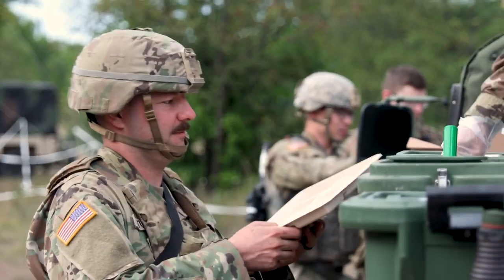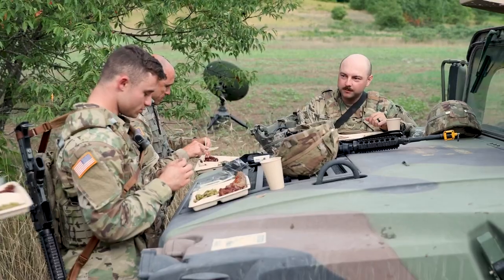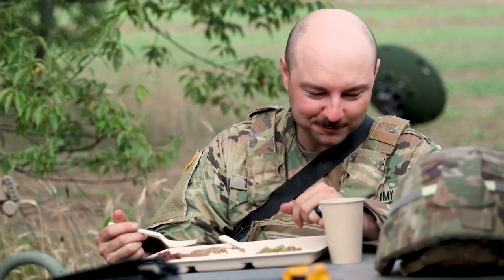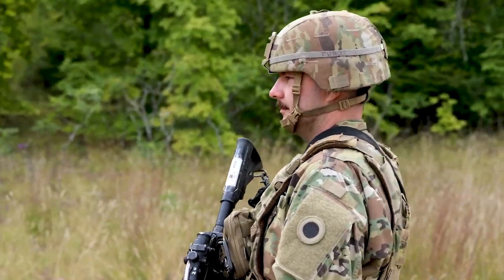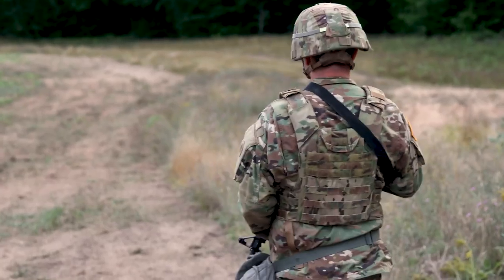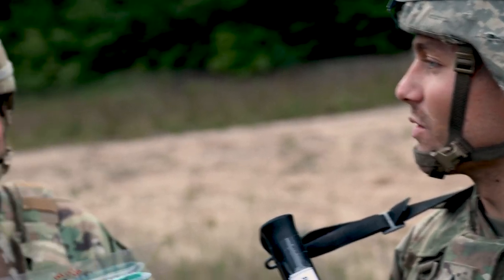What drives me to put on the uniform every day is waking up and getting to spend more time with the guys I work with. Being in that environment — it can be really stressful at times, but it can also be a lot of fun. I remember more fun times than I do stressful ones, and those are what I look forward to every day. I'll hit 10 years in, so it means quite a lot. I put in a lot of time and effort, time away from family, but it's something I love to do.